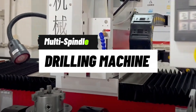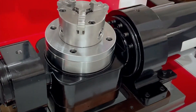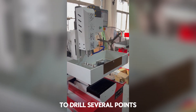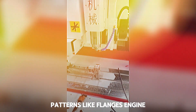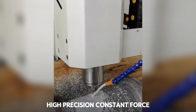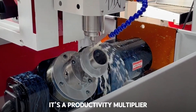Machine 9: Multi-Spindle Drilling Machine for Mechanical Parts. A drill that makes more than one hole at a time — imagine how much time that saves. This machine has multiple heads that align over a part to drill several points in parallel. Perfect for components requiring repetitive patterns like flanges, engine parts, or structures. High precision, constant force, and zero margin for error. It's not just a tool — it's a productivity multiplier.